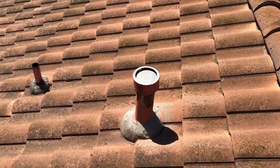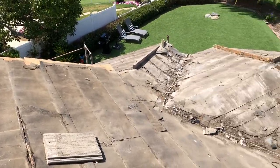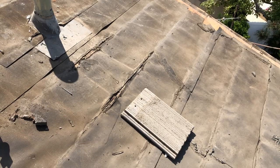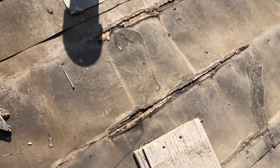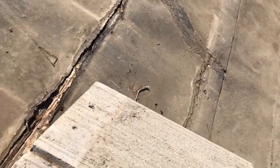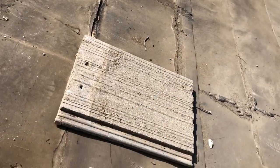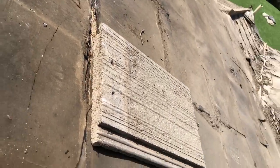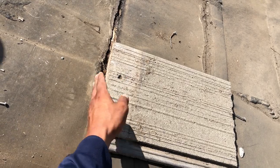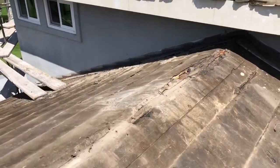I want to show you common problems on roofs. A common problem with tiles is the underlayment. Underlayment only lasts 30 years before the oil starts to expire and it'll start to wear, because it just becomes like regular paper. You can see this is just bare wood. This is what a 30-year-old underlayment looks like.